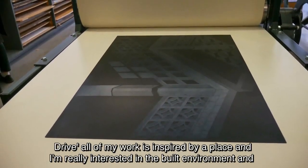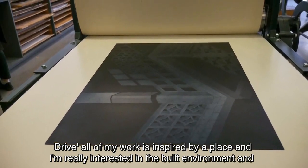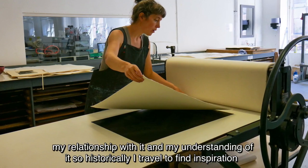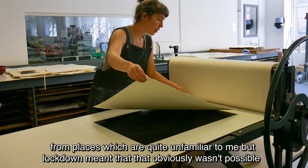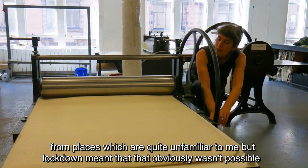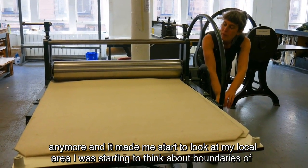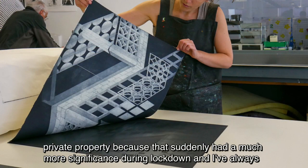All of my work is inspired by place. I'm really interested in the built environment and my relationship with it and my understanding of it. Historically I travel to find inspiration from places which are quite unfamiliar to me, but lockdown meant that obviously wasn't possible anymore and it made me start to look at my local area. I was starting to think about the boundaries of private property, because that suddenly had much more significance during lockdown.